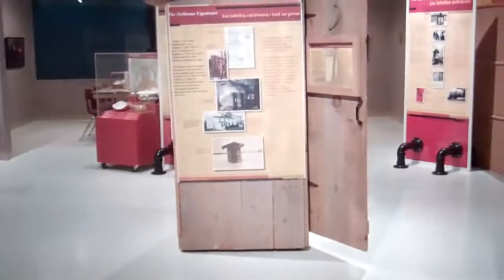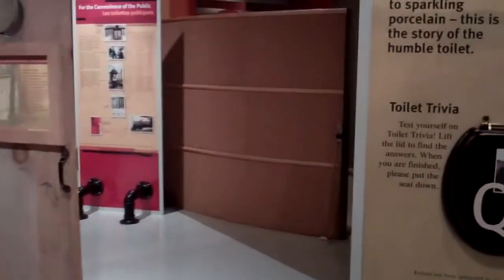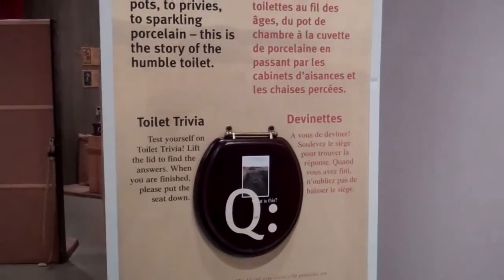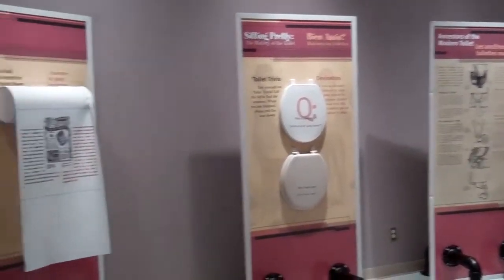Finally, we bring in special exhibits three times a year. Right now we have Sitting Pretty: The History of the Toilet from the Guelph Museum — that's our latest exhibit that we have on loan. This will be here until the end of August.